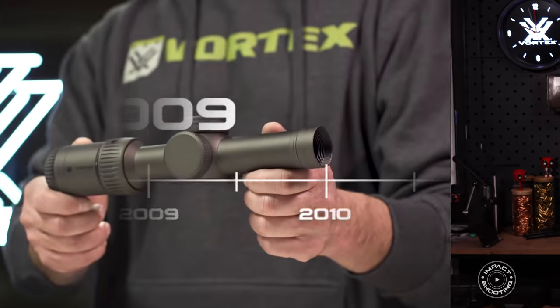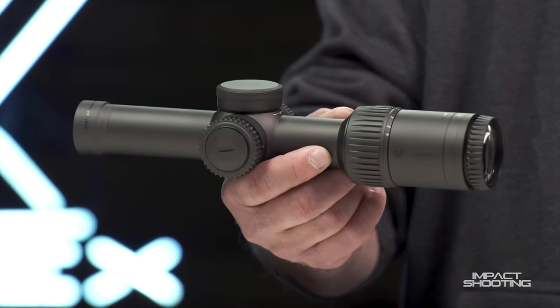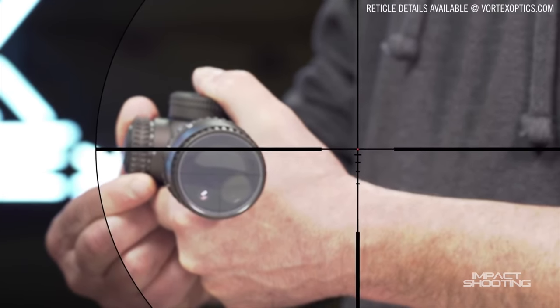However, time waits for no man or no scope company — you have to keep evolving. Fast forward from December 2009, Vortex starts what is now a trend. They came out with the Gen 2 Razor 1-6, a low power variable optic for ARs, the three-gun guys, the Jerry Michalaks of the world, the guys with the fast race guns. And that sets the trend for what we now know is their release schedule.